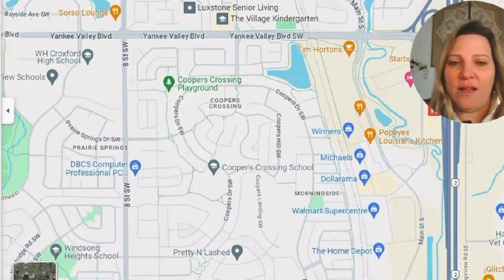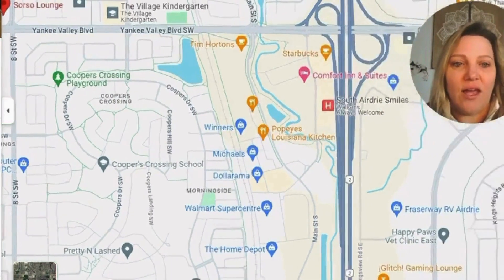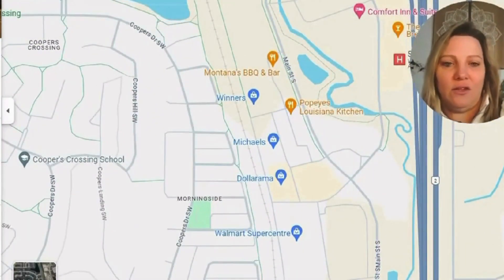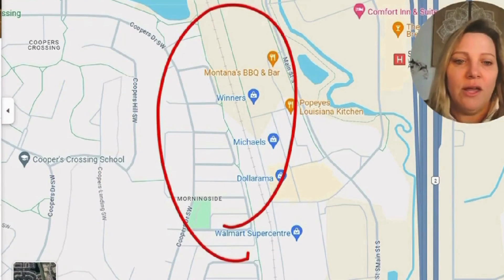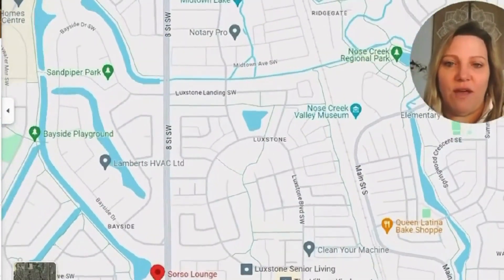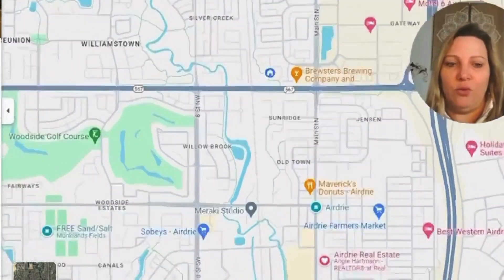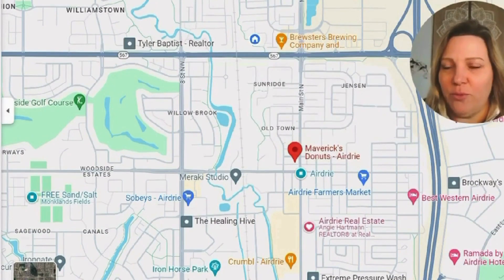Sorso is a really good lounge, very popular here in Airdrie, over by the Bayside area on Yankee Valley Boulevard. You've got tons of restaurants to choose from — name brands like Montana's, Tim Hortons (there are four or five of them), and Starbucks. But you also have some really good local spots. Woodside Golf Course has a 525 restaurant — a really good one on the northwest end of Airdrie. Maverick's Donuts is also really popular and yummy — check that one out. They've even opened a branch in Calgary.